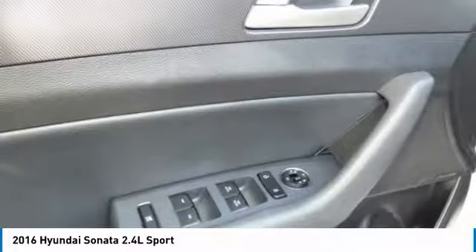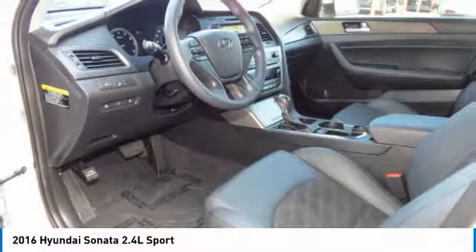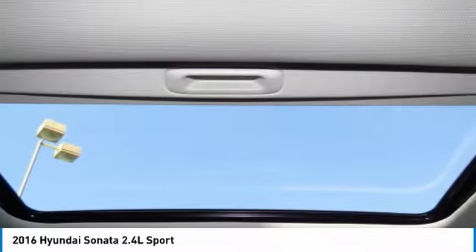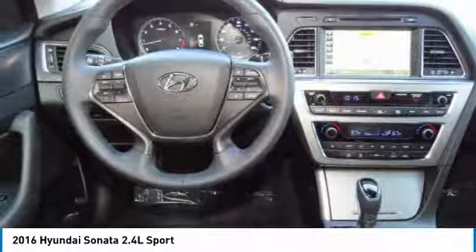Power steering, cruise control, aluminum wheels, floor mats. This vehicle offers reliability and good looks at a great price, so come in and take a test drive today.